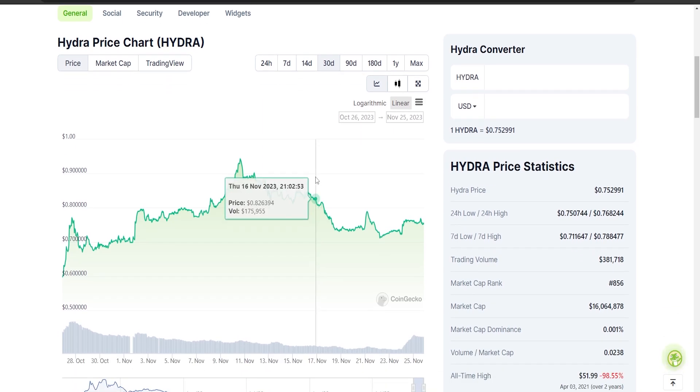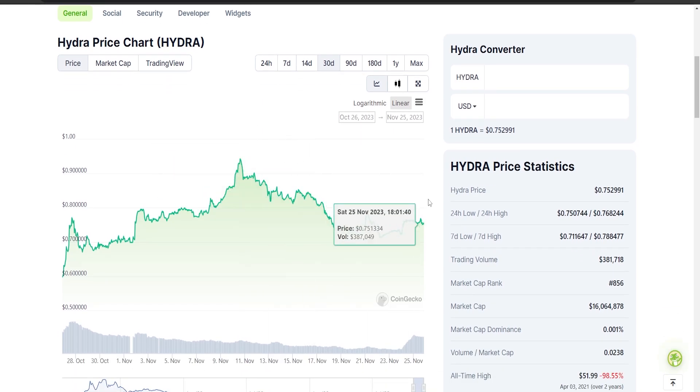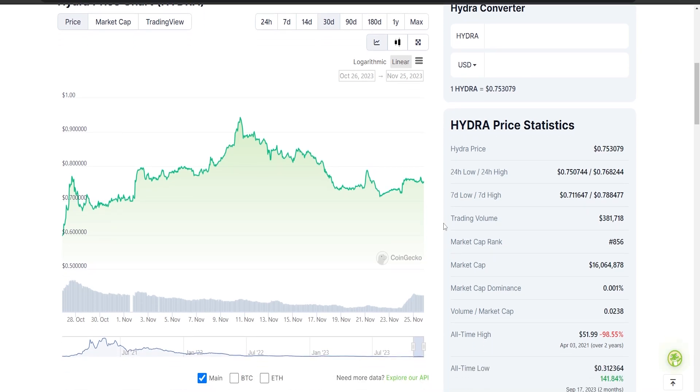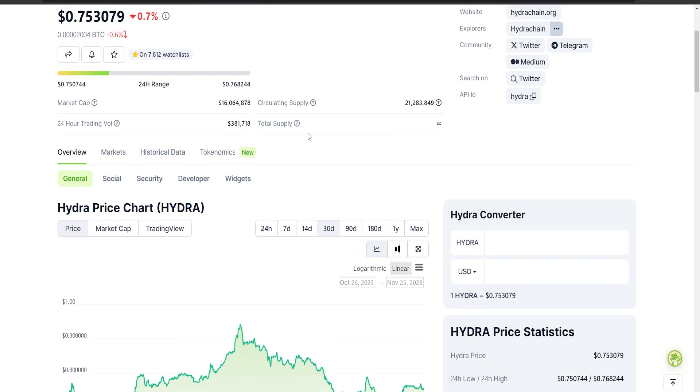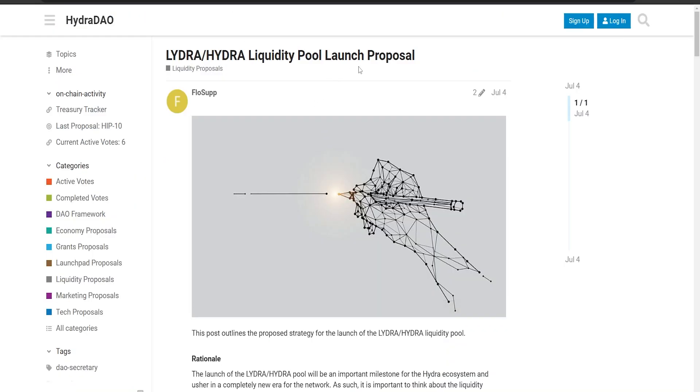Here's the deal that caught my attention: on November 16th, Hydra had a hard fork at around block 1,500,000. A hard fork is a term used in blockchain — all software needs updates, and in crypto those are called forks, either soft fork or hard fork. On November 16th, Hydra's hard fork was the launch of the LIDRA Hydra liquidity pool on the Hydra DEX.